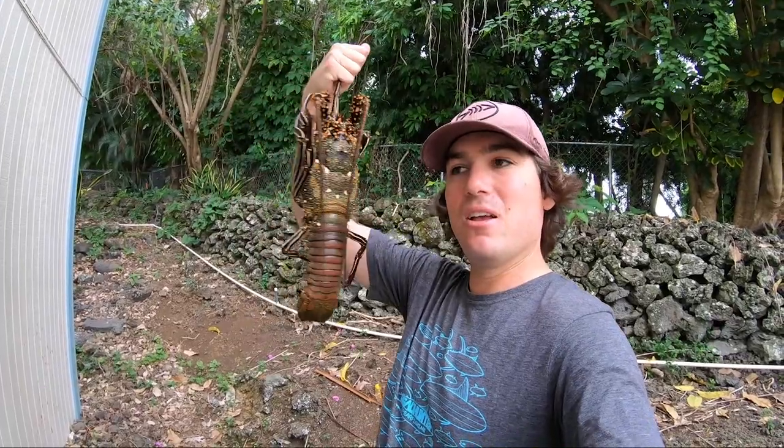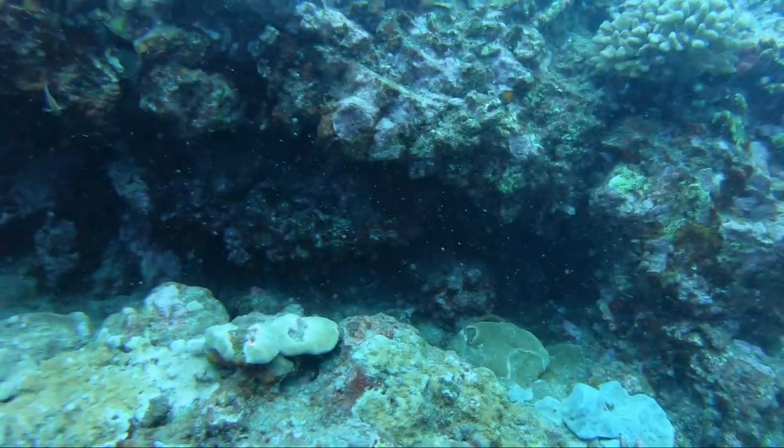Check these guys out — beautiful lobster here, daytime lobster out here in Hawaii. Stay tuned, I'll play that footage underwater for you first and then we'll get into the cooking.